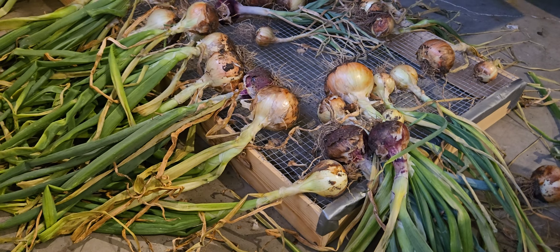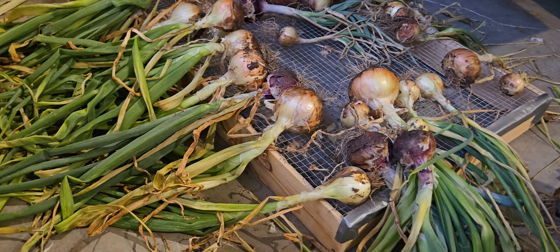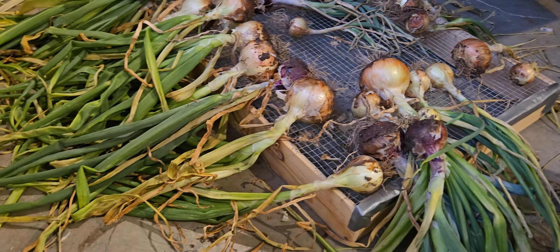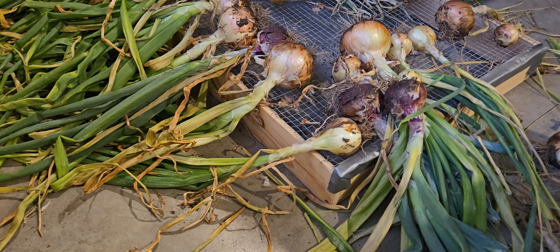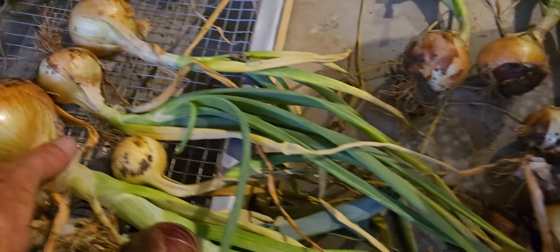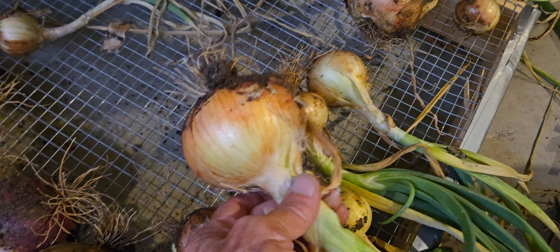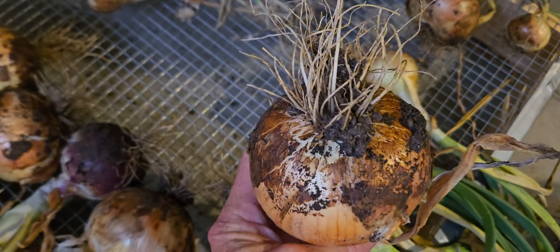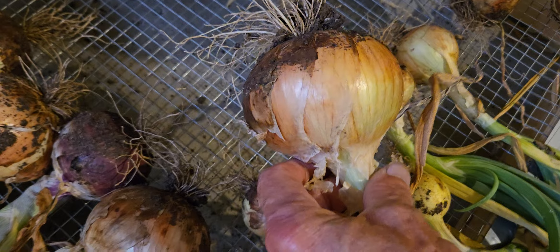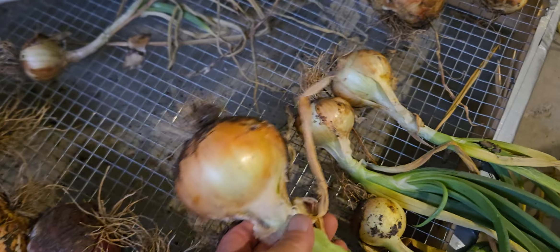Every time the top of the soil started to dry out, I hit them again. It's important to make sure your onions aren't buried in the dirt. If you can see, like on this onion, only the part that's dirty was in the soil — everything else was sticking out.